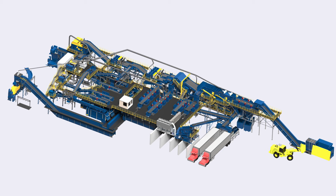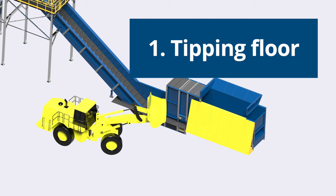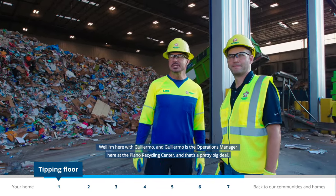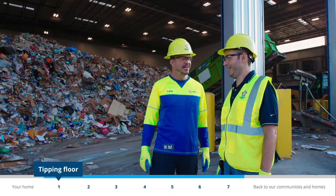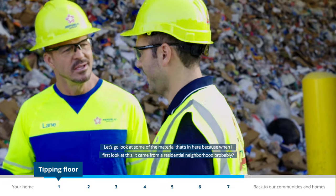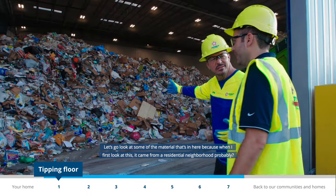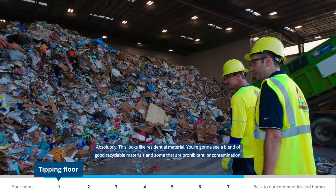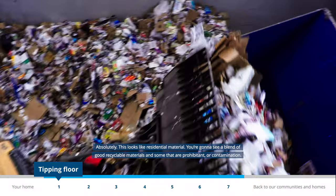The tipping floor is where it all begins. Recycling trucks haul their loads to this part of the facility and empty them out to be sorted. I'm here with Guillermo, the operations manager at the Plano Recycling Center. Looking at this material, it came from a residential neighborhood — absolutely, this looks like residential material.